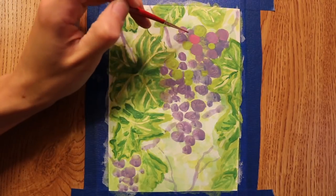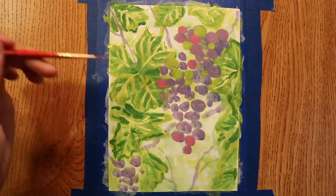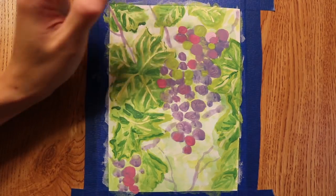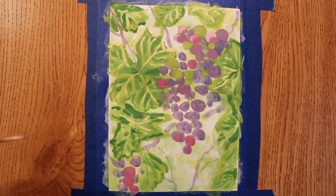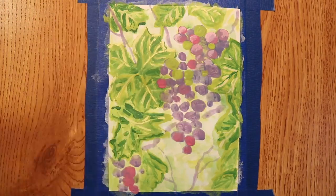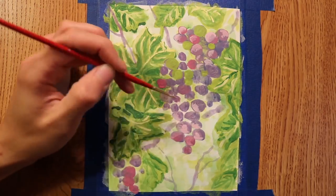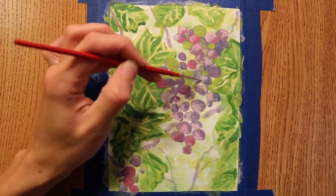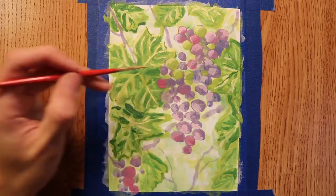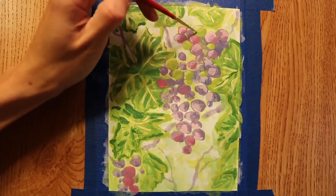There are lots of different cultivars and hybrids, so there's a lot to choose from. We have European grapes, which are native to the Mediterranean area, Central Europe, and Southwest Asia. European varieties include Thompson, Flame, Ruby, Seedless, and there are a bunch more varieties and different hybrids.